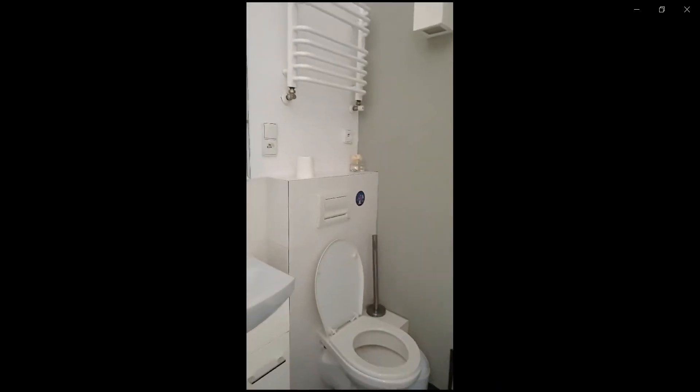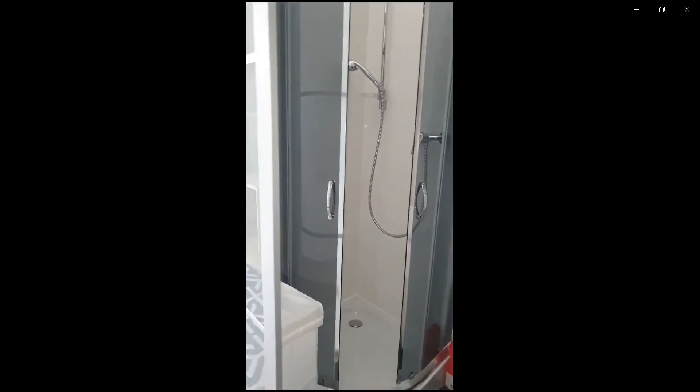As you can see, there is a bathroom en suite with the toilet, the sink, and the shower. This would be all.